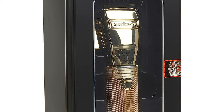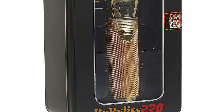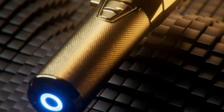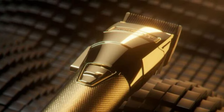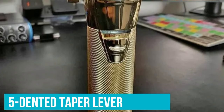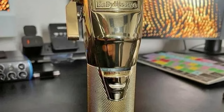Blade longevity and sharpness are at their pinnacle with its DLC titanium-coated blades — rust resistant and staying razor sharp for longer durations. Brady Adam, an elite barber from LA, lauds them, saying, 'With these blades, the Gold FX transforms haircuts into art.' Quick blade-size tweaks? The five-position taper lever has got you covered, further reinforced by its robust metallic build.